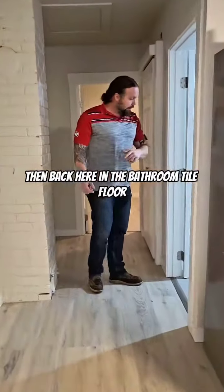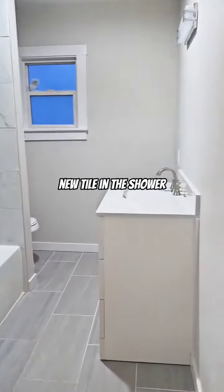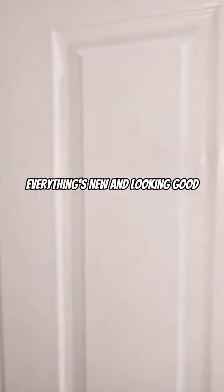Then back here in the bathroom: new tile floor, new tile in the shower. Kind of the same thing — everything's new and looking good.